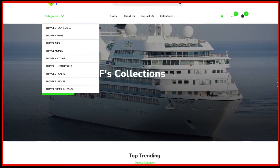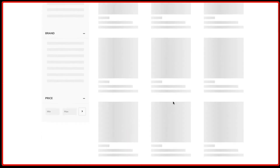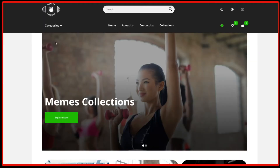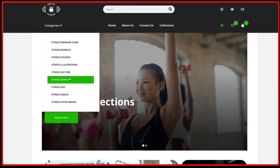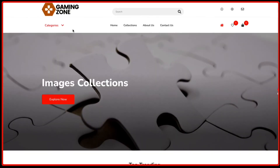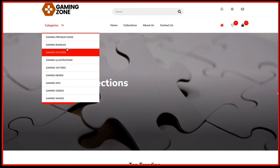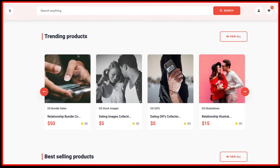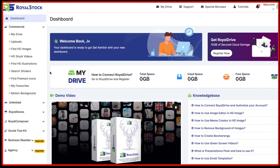You can create stores like these — for example, this is a travel store where you can see travel videos available to sell. This is a fitness store where you can sell not only fitness images but also fitness videos from Royal Stock. There's also a gaming store where you can sell gaming videos. You can create these kinds of niche stores in different categories.